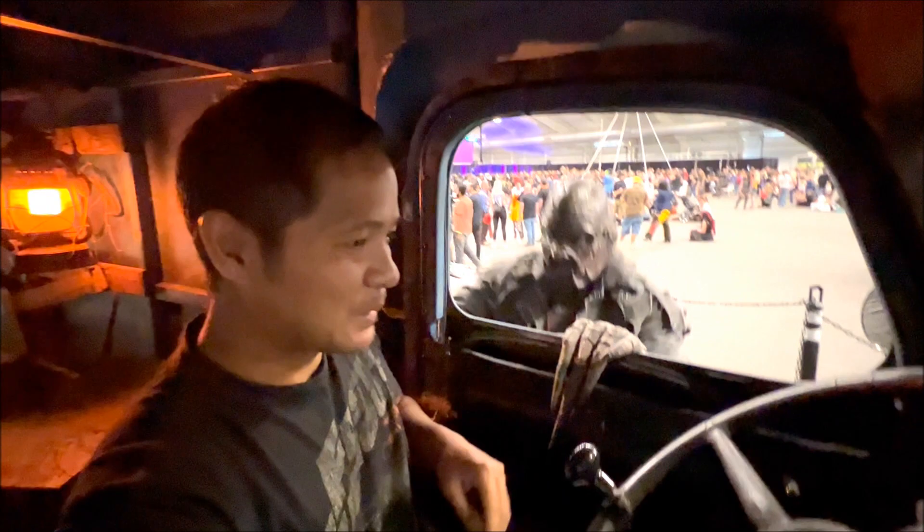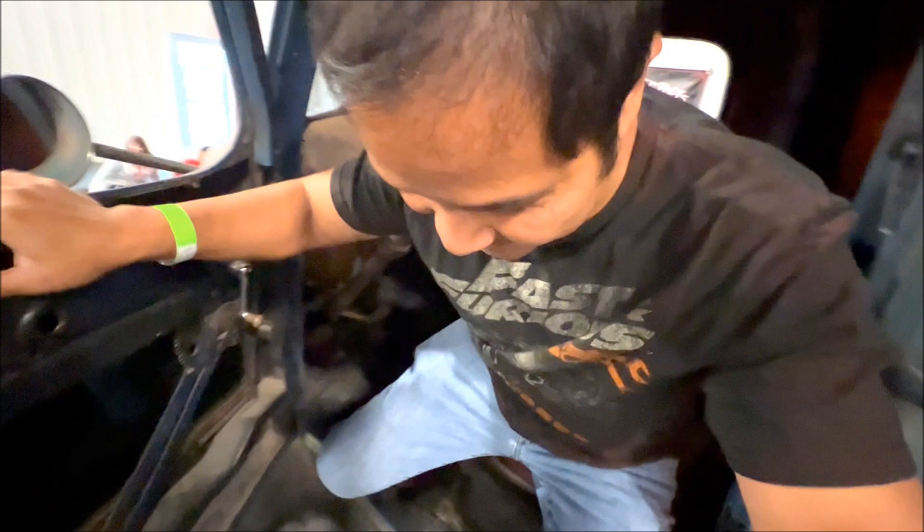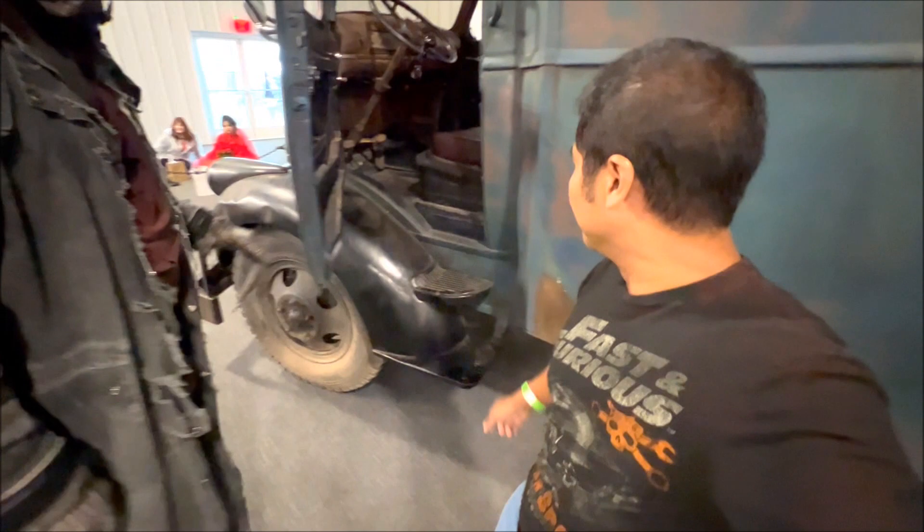Can we do a walk around real quick? Absolutely. Coming out of the truck guys — is the engine right below me? Yes it is. So this is a 1941 Chevy cab-over engine, so it's going to be right there. Actually you can see it right here. Oh my gosh, so you can feel that vibrating.